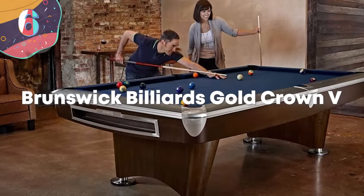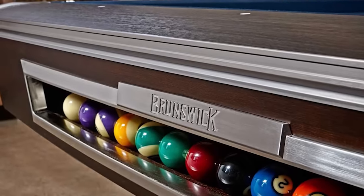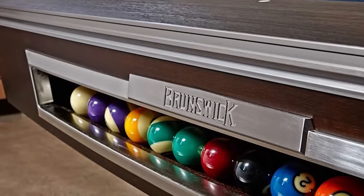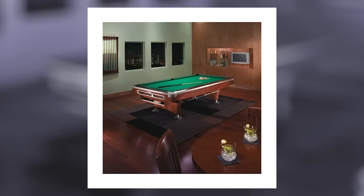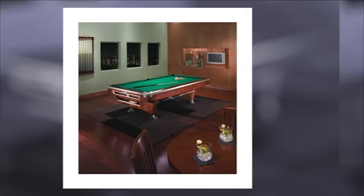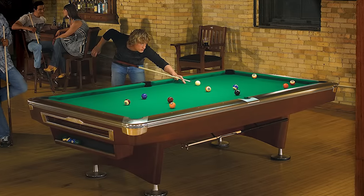Number 6. Brunswick Billiards Gold Crown 5. When a pool table has the words Gold Crown in the name, you know it's going to be an opulent one. That's exactly what the Brunswick Billiards Gold Crown 5 is. Opulent. This is the largest table we've seen so far on the list, coming in at 9 feet long.